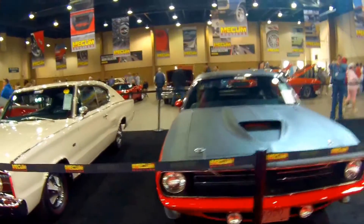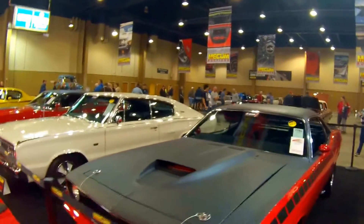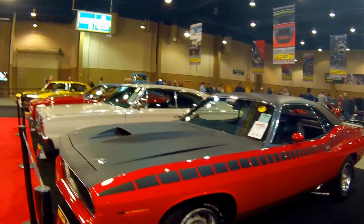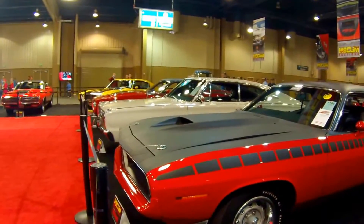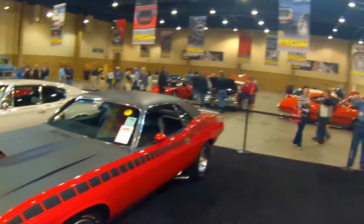Moving right along, we've got a 1970 Plymouth Hemi Cuda here — this is the AAR Cuda, the racing version of the vehicle. You can see from the scoops and the slats, as well as the ducktail spoiler in back.